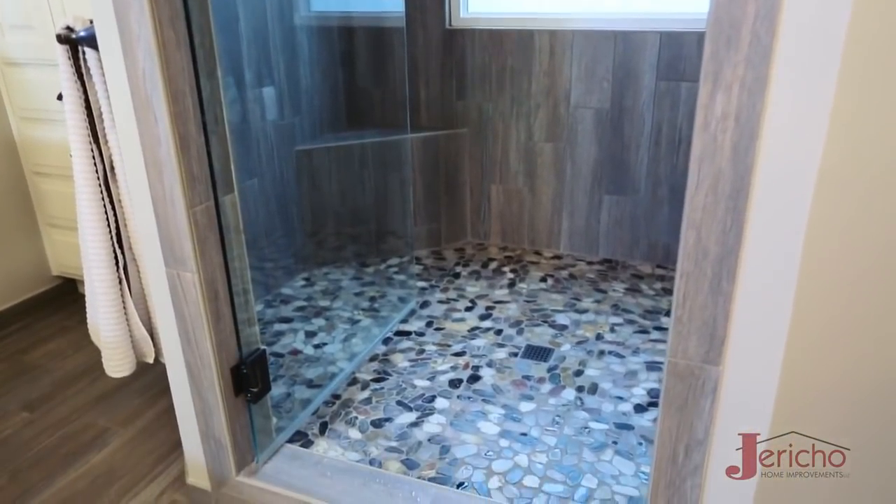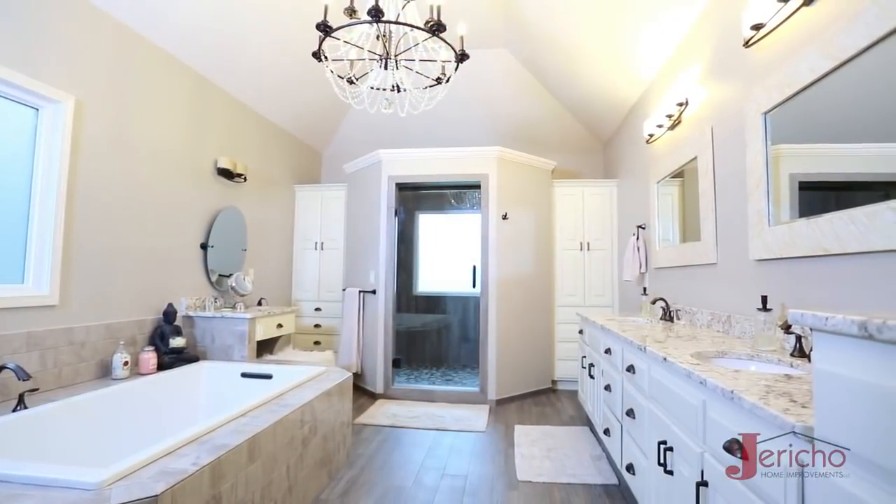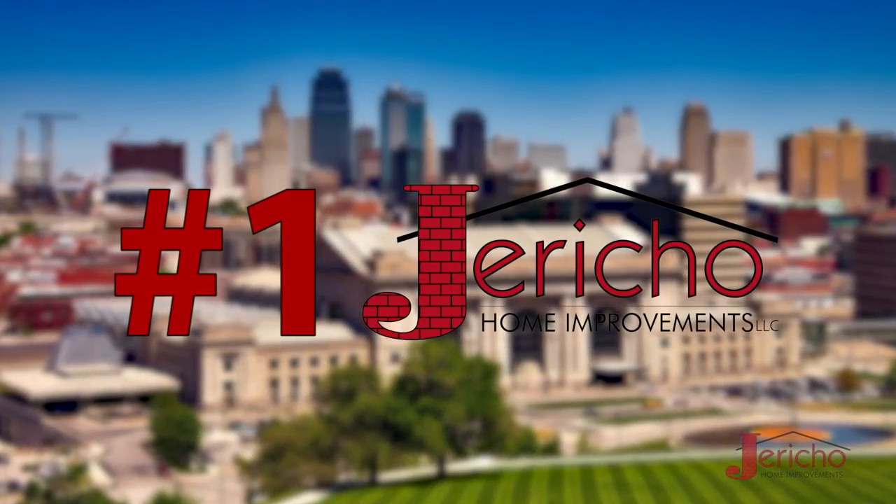Not the cheap kind. The same goes for our cabinets, tiles, countertops, flooring, and everything else. That's how we've earned the reputation for the highest quality remodeler in Kansas City, and why we're able to stand behind our work. That's the Jericho Way.